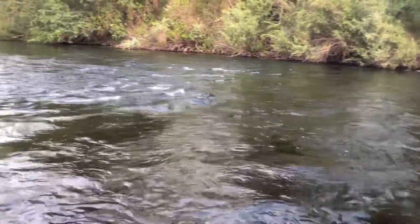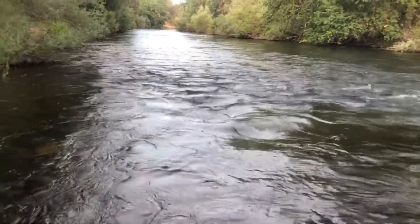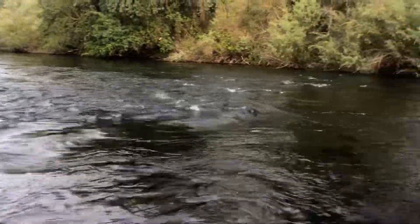A little bit of drop down right here, some white water. Maybe something holding up in these rocks. We'll find out.